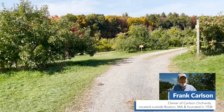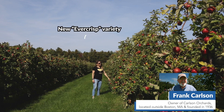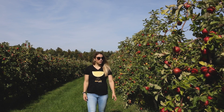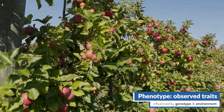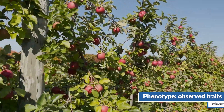It takes a while to get consumers interested in liking a variety. So both breeders and scientists are looking for new varieties and the perfect combination of traits. But what determines the traits of these apples? This is also known as the phenotype, and in particular there are two things that affect phenotype: the genotype and the environment.